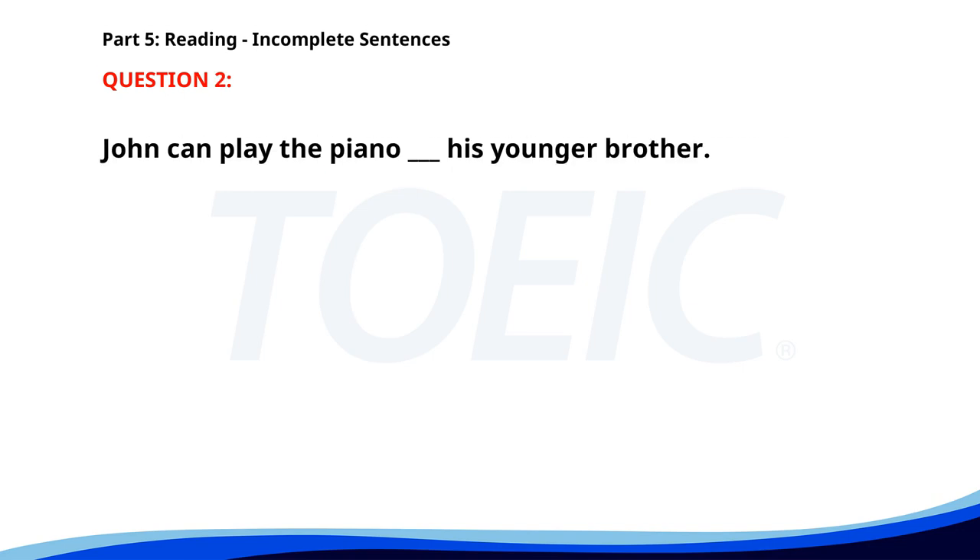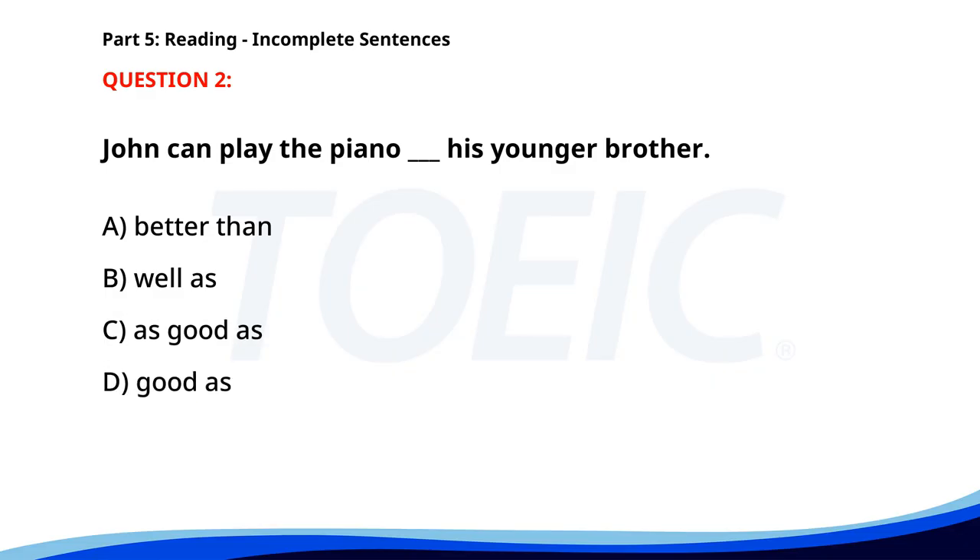Number two. John can play the piano ___ his younger brother. A. Better than. B. Well as. C. As good as. D. Good as. The correct answer is A: Better than.